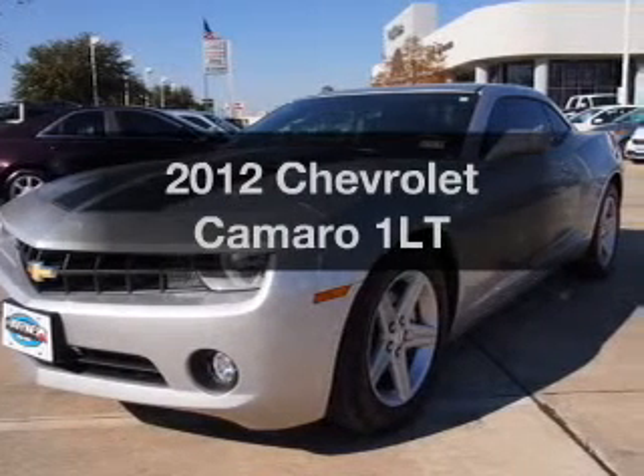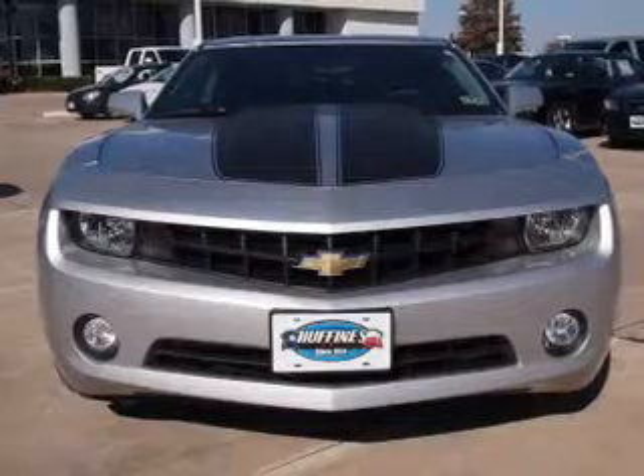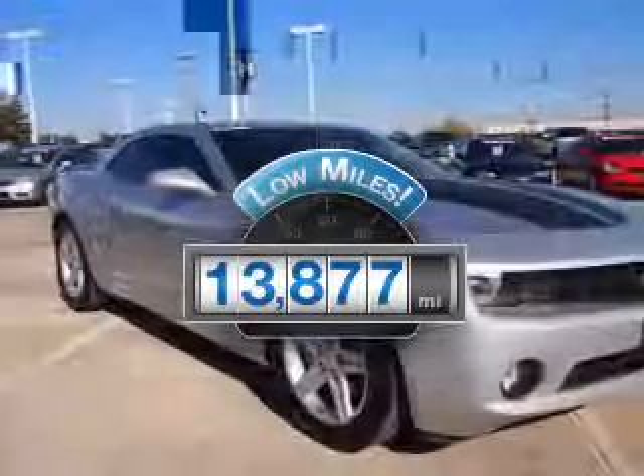Get noticed in this 2012 Chevrolet Camaro. If you're looking for an automobile with great attributes, look no further. With low miles, this automobile will take you far and get you where you want to go.